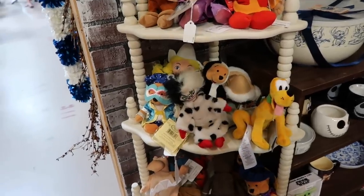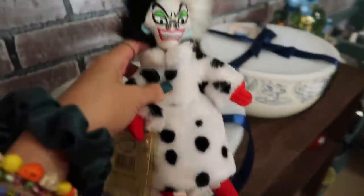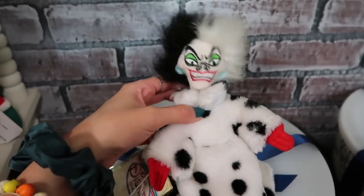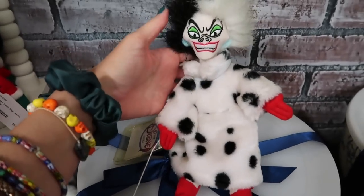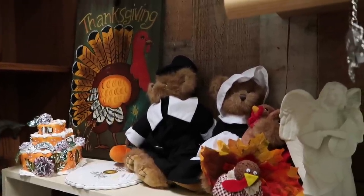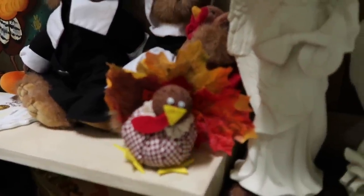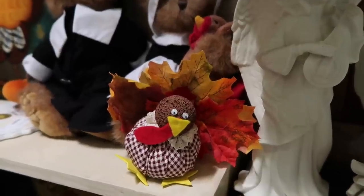Really getting me with the plushies. Check this out — look at this Cruella De Vil plush! Oh my gosh, I don't think I've ever seen anything like this before. I can't find a date for her anywhere, but she is awesome — only going for $7 too. Some Thanksgiving items over here as well. These are super cute — I like the little pilgrim bears there. They are adorable. This little turkey is super cute, it looks very homemade and I'm not mad about it.